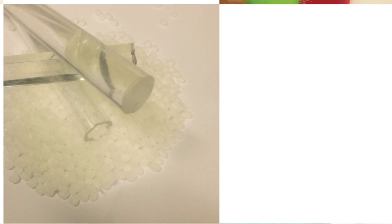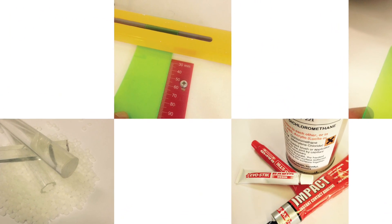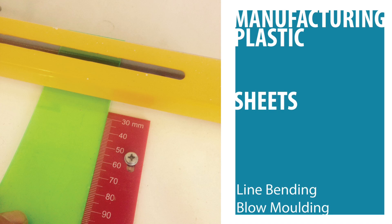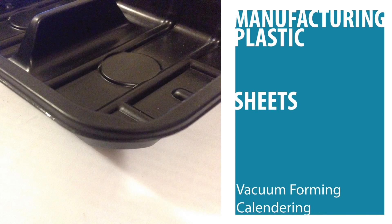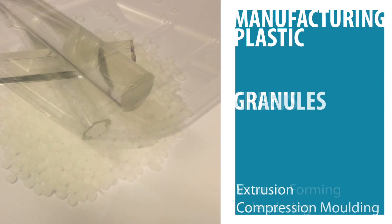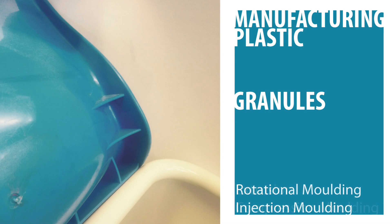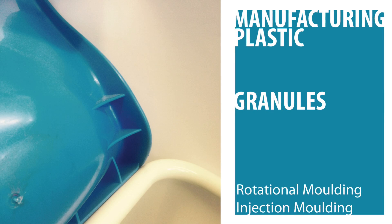Now let's move on to the manufacturing processes available for working with plastic. When we manufacture with plastics, we typically use sheets or granules. For sheet materials, there are a range of industrial and workshop manufacturing techniques, such as line bending, which is used with materials such as acrylic; blow molding, the process used to make plastic bottles; and vacuum forming, which can be used to manufacture packaging or products. Granules are heated into a liquid, which can be used to extrude tubes and rods, or to inject into molds. This technique is used in a variety of products, including some types of plastic chairs.